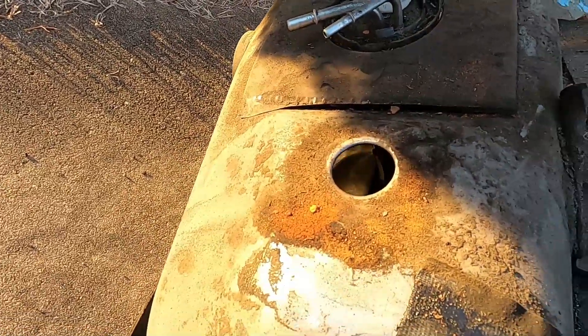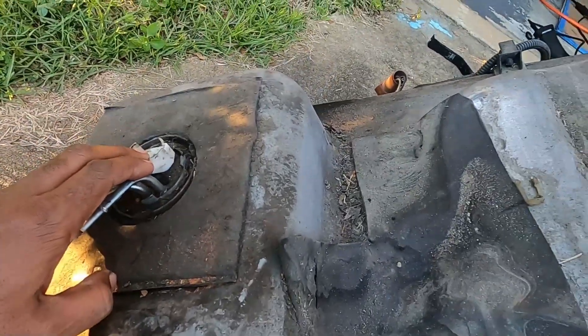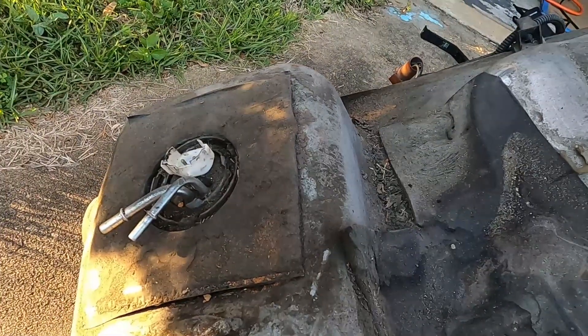The gas tank itself doesn't look too bad. I tried to look inside it as much as I could, and from what I saw there wasn't any rust in there. I'll probably pop these off right now and take a better look inside, because if there's no rust I'm gonna reuse this gas tank — no need to buy another one when we've got a good one that we can clean up.